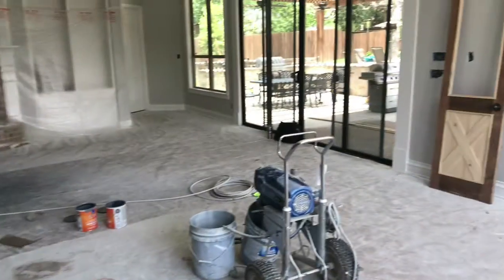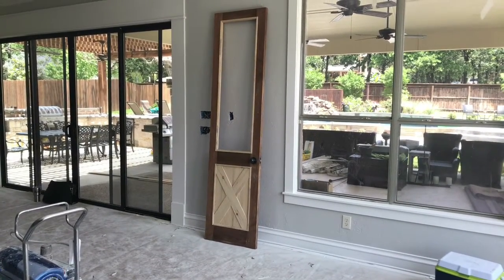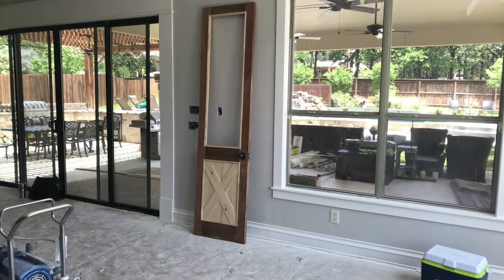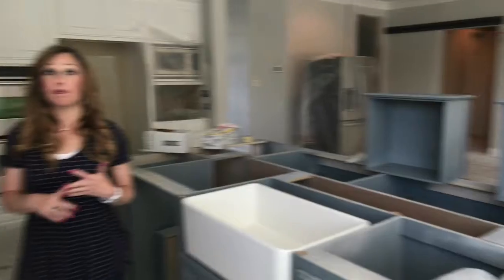The countertops will be the same on both sides, and then we'll have a marble backsplash, so it's all going to tie together and look really, really great. My pantry door is here — it's not completely ready to go, but it's here. They took my old door and changed it up, so it's got the farmhouse feel that I'm looking for. It's going to have frosted glass.